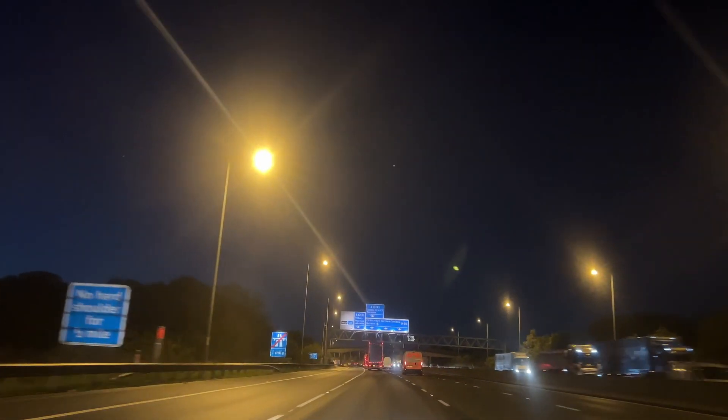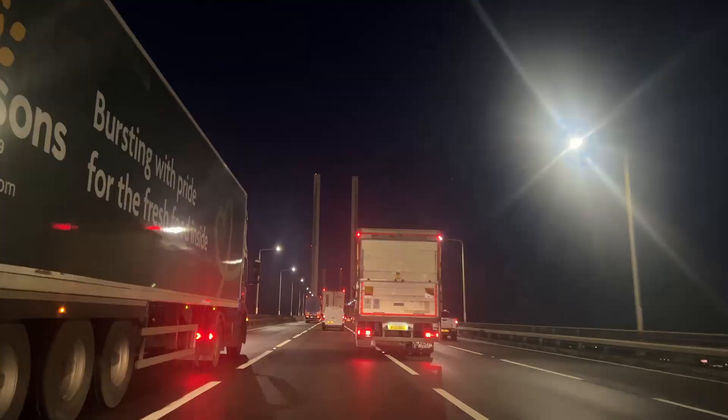We're at Elphix Fishery. It was an early start this morning — half four I woke up, Steve got to me at half five, we packed the car and came down here. We went over the Dartford Bridge, which was a nice little view to see, and yeah we got to the lake.